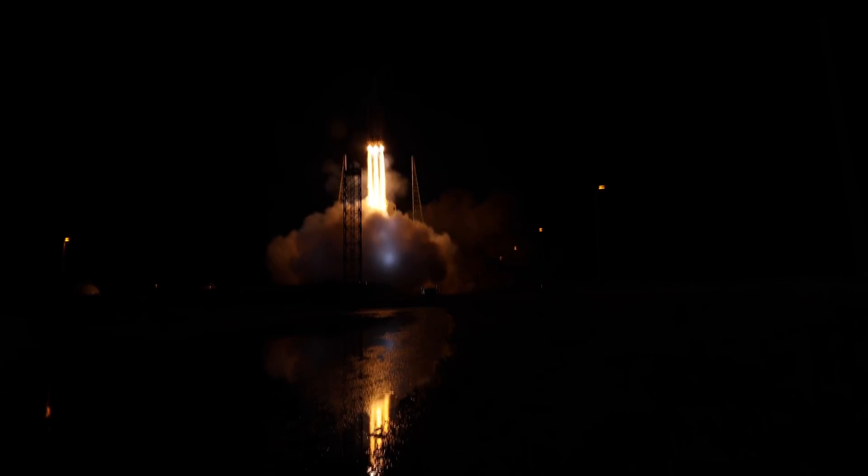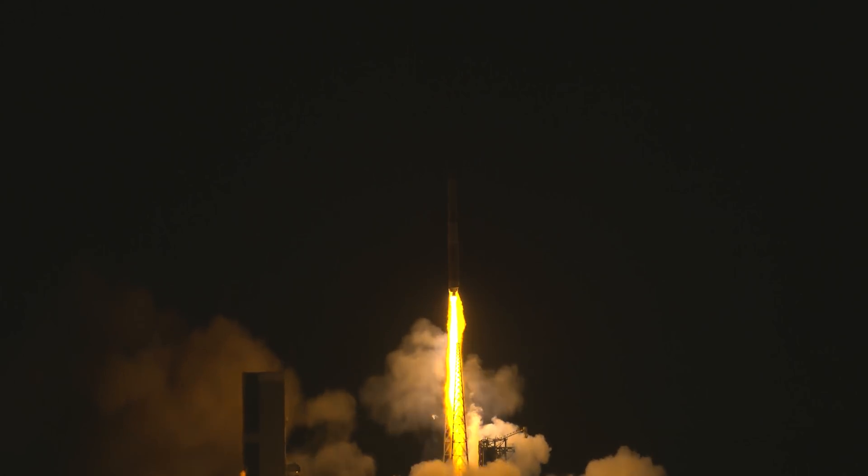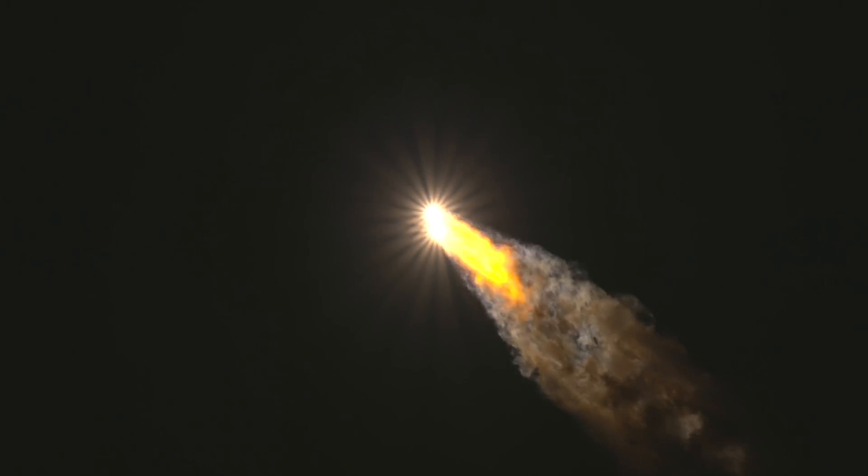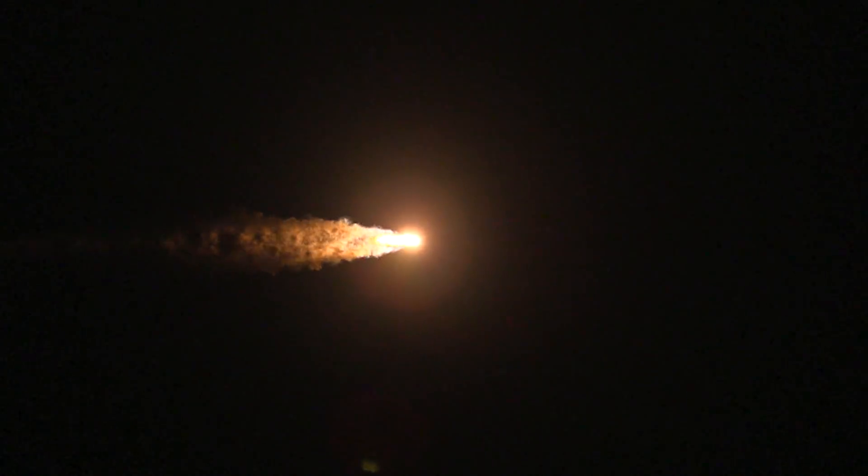Vehicle's cleared the tower. Engine parameters on all three RS-68A engines look good in full thrust mode. Now 50 seconds into flight, the vehicle's begun the pitch over maneuver. Body rate responses look good. We've seen good indication of separation of the inboard and starboard boosters.